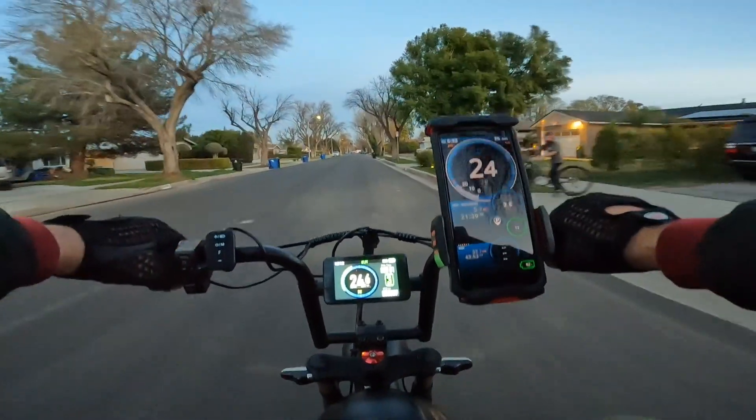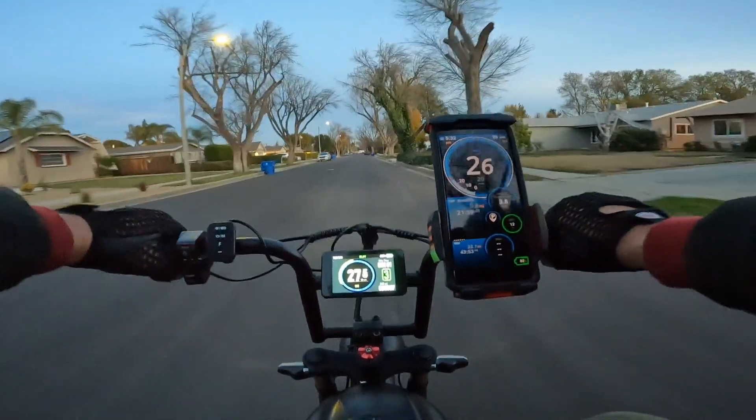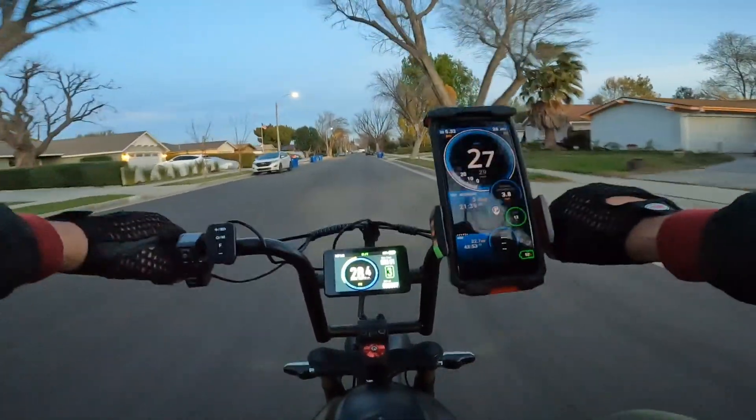For some reason the watt power isn't really counting on this bike, so it might be disconnected or that option isn't available on this model.